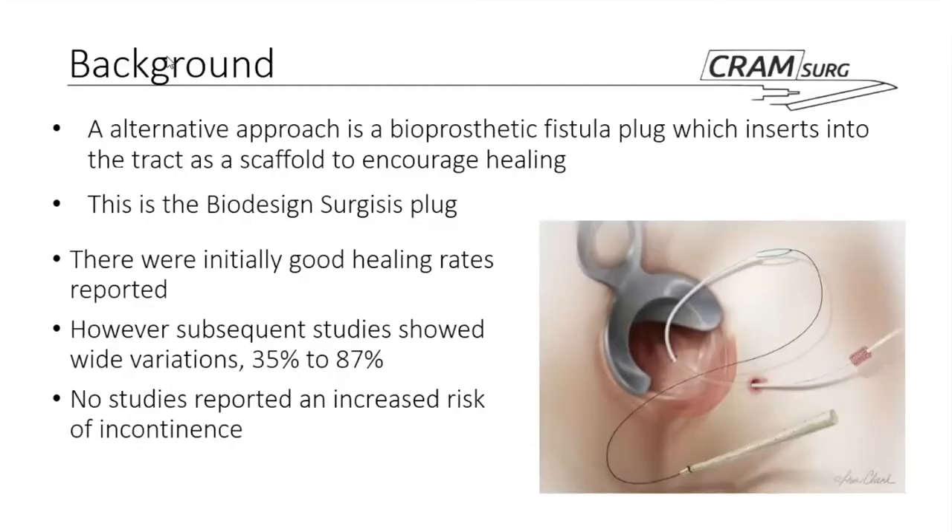In this context, a few years ago a fistula plug made of porcine collagen was introduced to the market. As you can see from the diagram, it plugs the fistula tract, is positioned in place, and is supposed to let it heal. Originally reports were very encouraging, but over time success rates in terms of fistula healing have ranged between 35% and 87%, and we don't have much data on the risk of incontinence associated with this device.